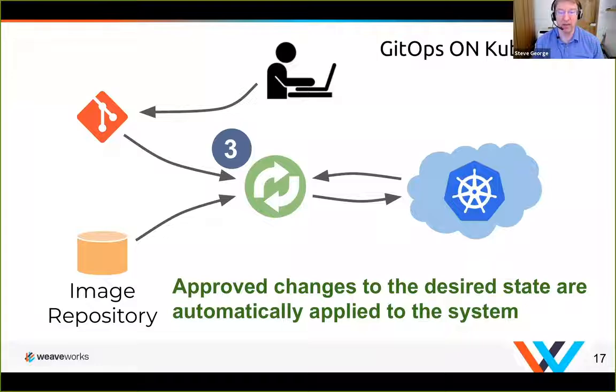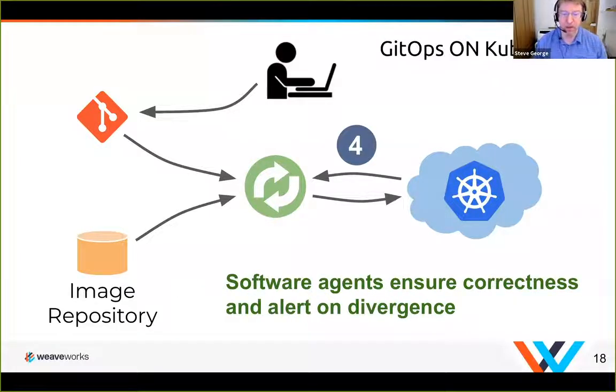That software agent ensures correctness at all times. This is not a one-off push that just happens once from outside the cluster — this is happening on a continual basis from within the cluster, constantly checking that everything is correct. If there are any problems, it can then alert on that divergence.